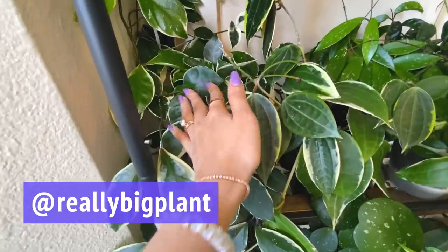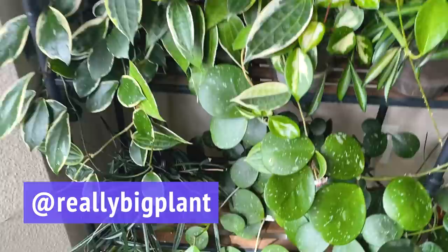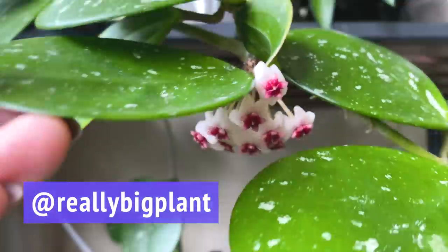Hi everyone, it's Caitlin from Really Big Plant. Thank you so much for joining me. I'm going to be taking you on a little plant tour of all of my Hoyas. Pretty much all of my Hoyas live on this shelf over here and I have literally not moved them from their spots since I moved into this apartment like a year and a half ago. I don't consider myself like a hardcore Hoya head or collector - I just have a couple of varieties.